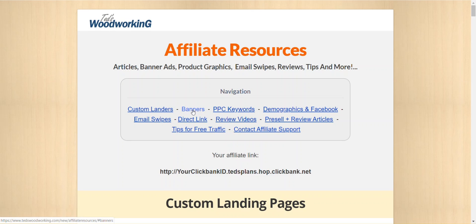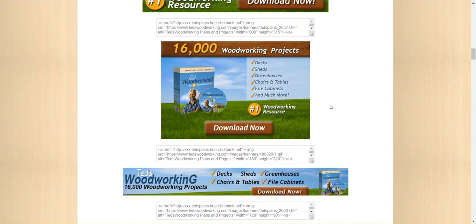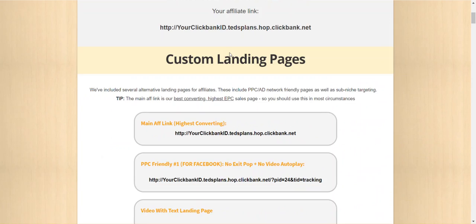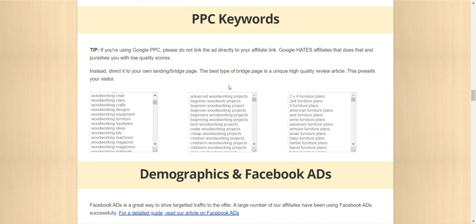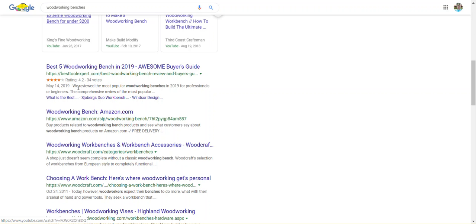You can go here on banners and you can put a banner on someone else's page. This course is all about woodworking, so I can look for keywords that people are searching for — like woodworking review, woodworking benches. I'll go to Google, paste in 'woodworking benches,' and look for a few websites. I'll open these websites that are about woodworking.